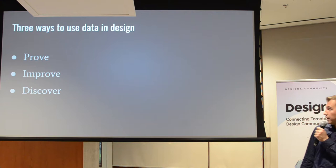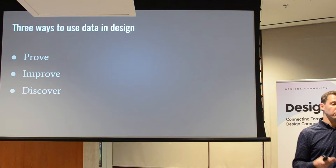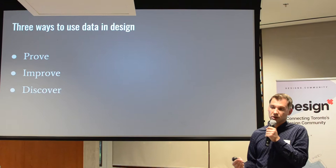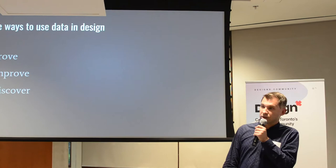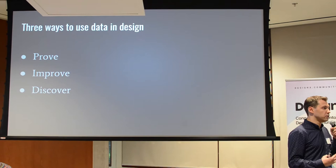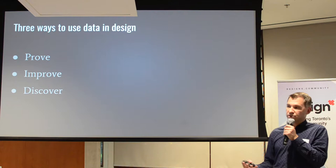The second way is improve — that's where I would say we use data most at Canada Post. We look at how our digital products are performing, track different metrics, and use that to improve. And finally, discover. Discover is probably the most challenging, but definitely the most valuable — especially for startups — to see based on data what new territories and areas you can develop your product into.